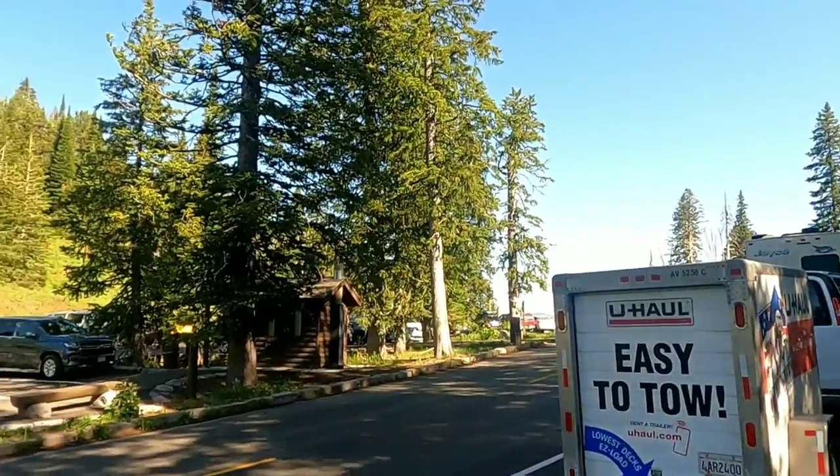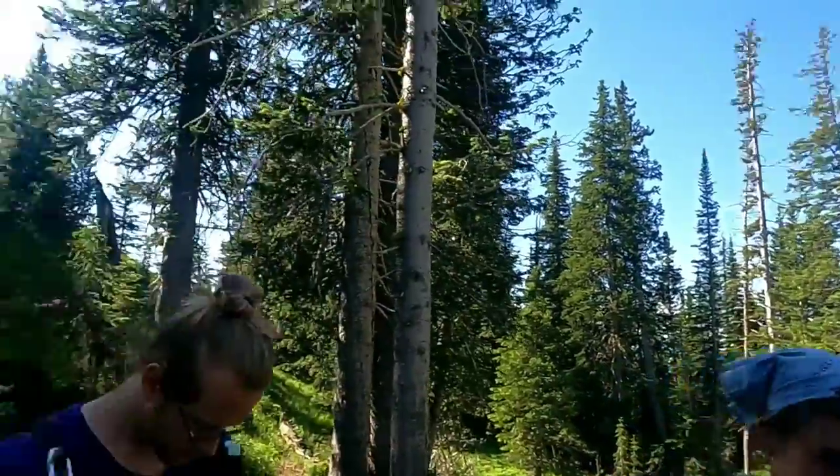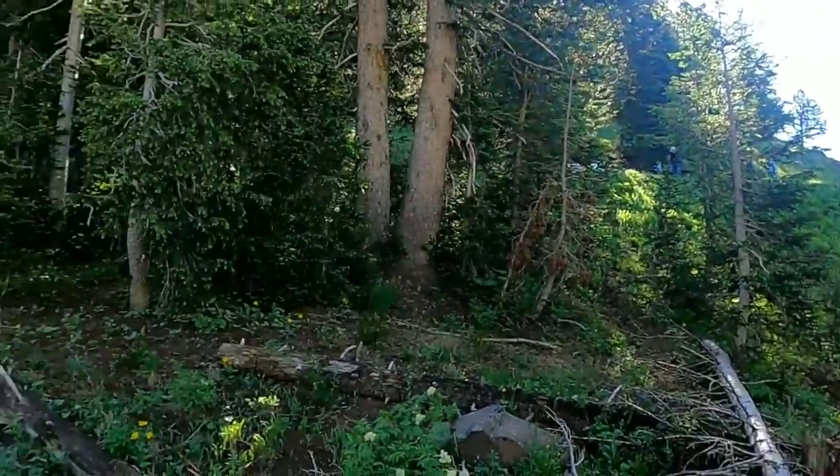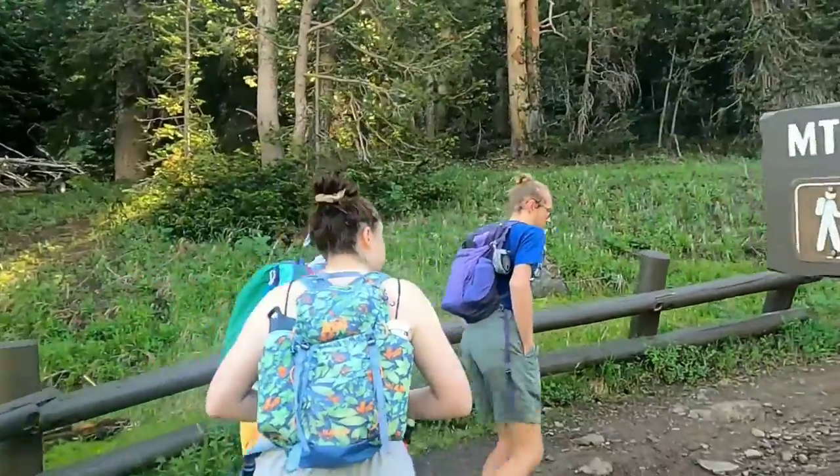Hey guys, it is Sadie and we are going to climb Mount Washburn in Yellowstone today, so I'll take you along for the ride. This is the parking lot at the beginning of the climb. How exciting — Mount Washburn!